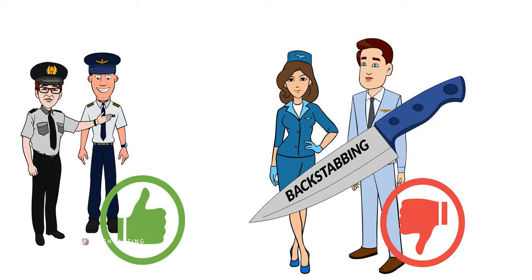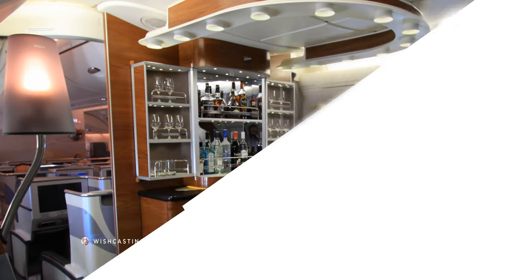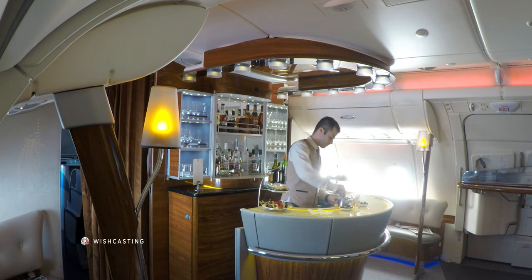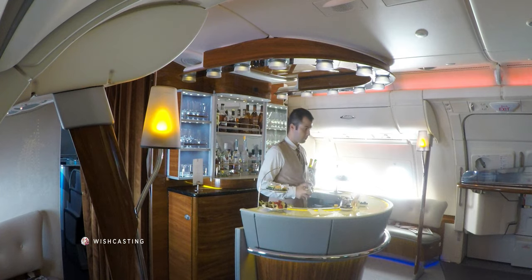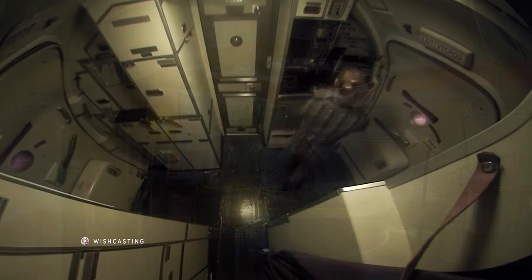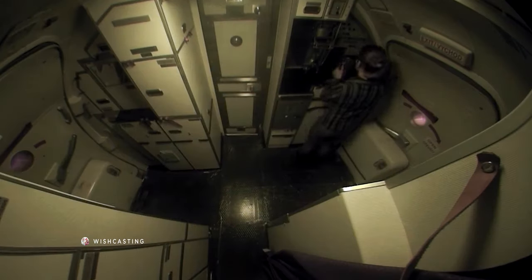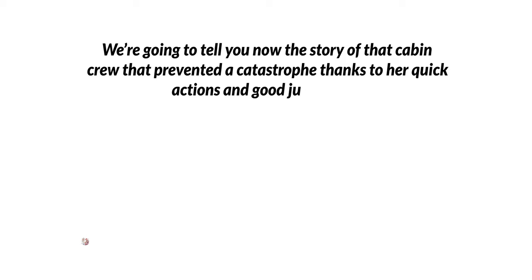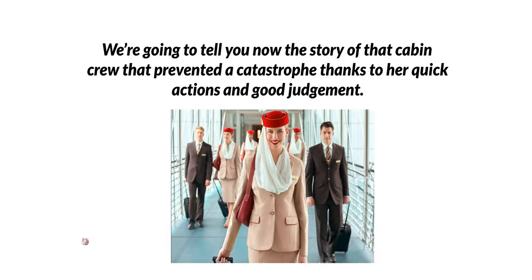I remember being a lounge operator in business class on an Emirates flight, preparing cocktails for passengers. There was a moment of silence — no passengers awake, completely alone in the lounge. A captain who was a friend of mine made a PA and called me by name several times, faking another voice so I couldn't tell who it was. He and the first officer were having fun in the cockpit checking my reactions in the lounge. I had no idea PAs could be done targeting the business class lounge only. These tricks are funny and make your flights interesting — I hope it happens to you once you join. We're going to tell you now about the cabin crew who prevented a catastrophe thanks to her quick actions and good judgment.